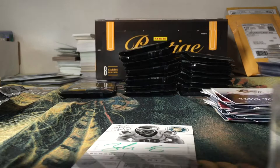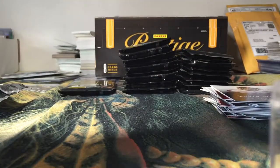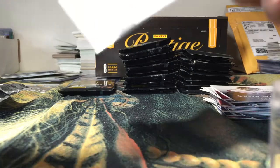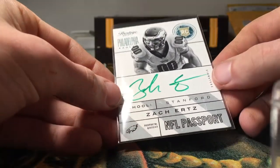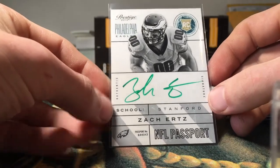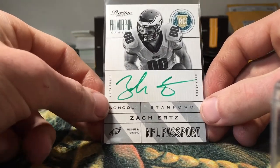I don't know if the green ink is like a short print or what — it's not numbered, but a nice Zach Ertz NFL Passport green ink auto. I don't think I have a Zach Ertz autograph yet. Very cool.